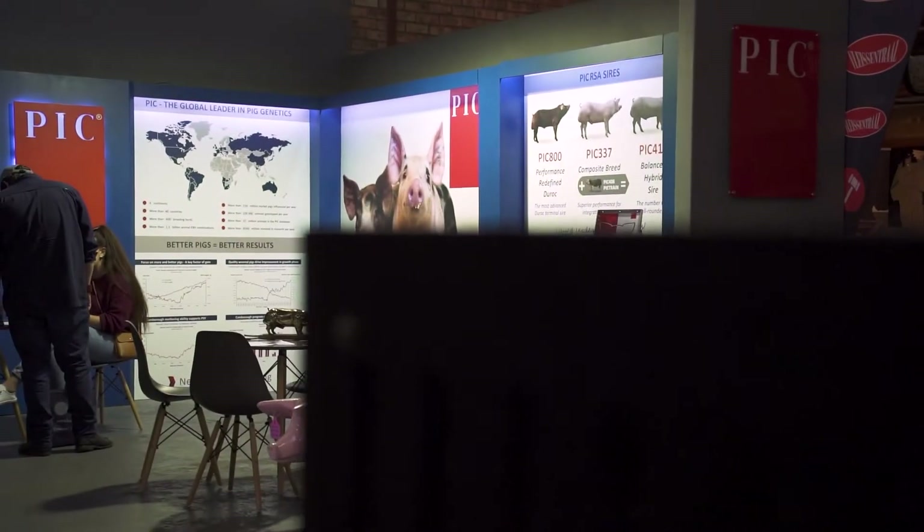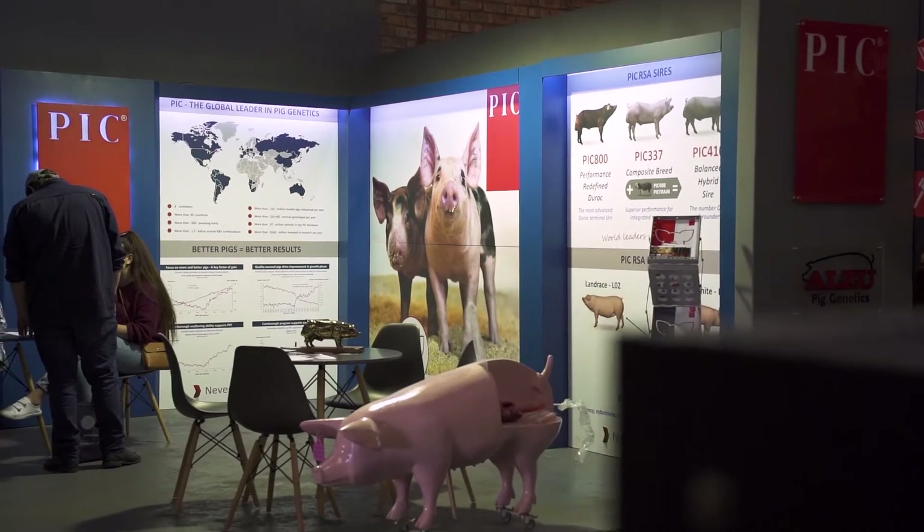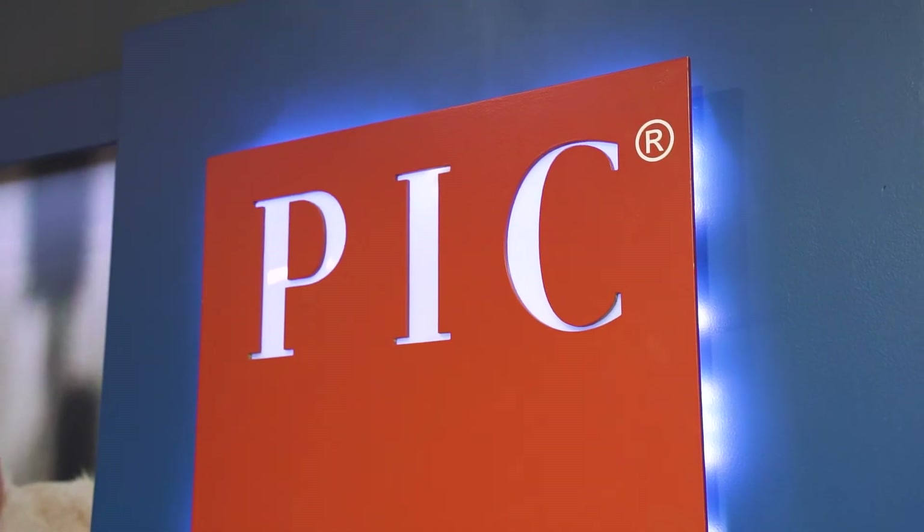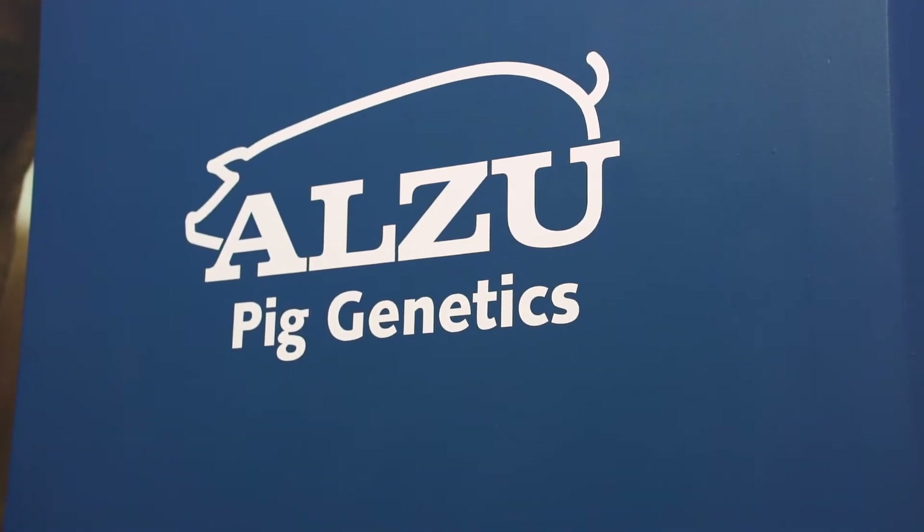Good afternoon everyone. My name is Marguerite Schwarzer and I am a technical advisor and marketing manager for PIC South Africa. PIC is the world leader in swine genetics and our holding company in South Africa is Olzu Big Genetics.